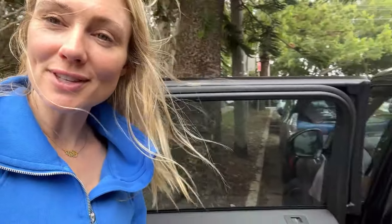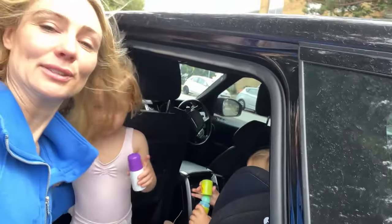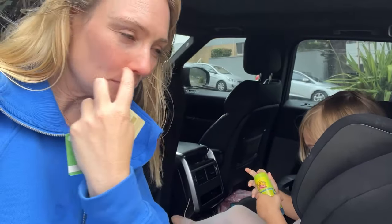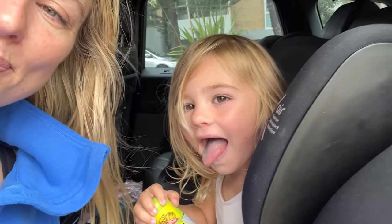Don't judge me for the state of my car! Girls, let's go! Blue lolly equals blue lips and tongue.